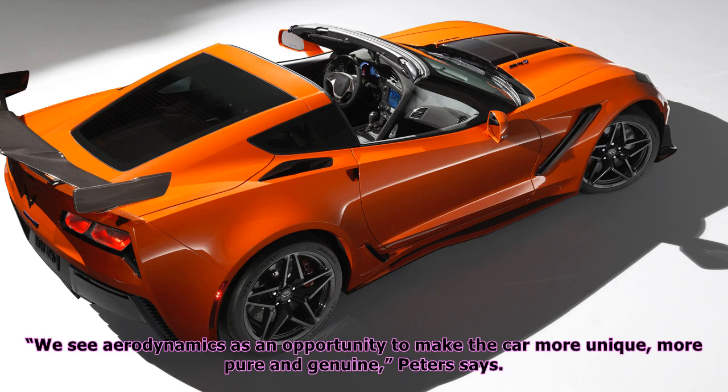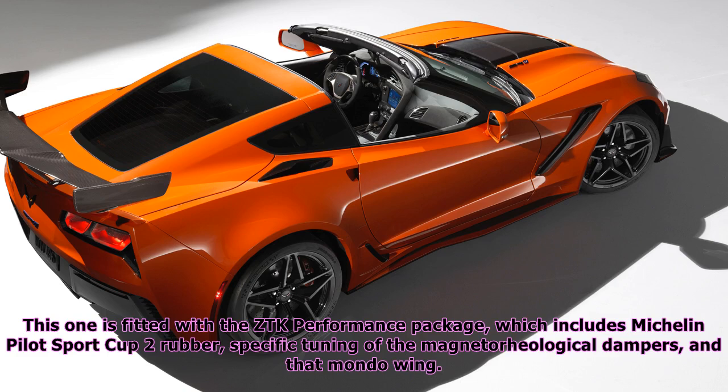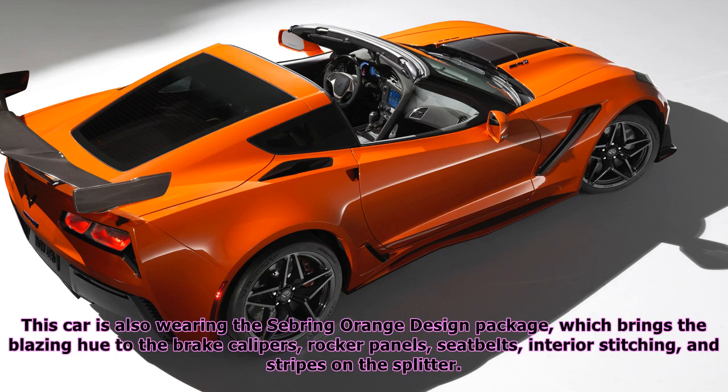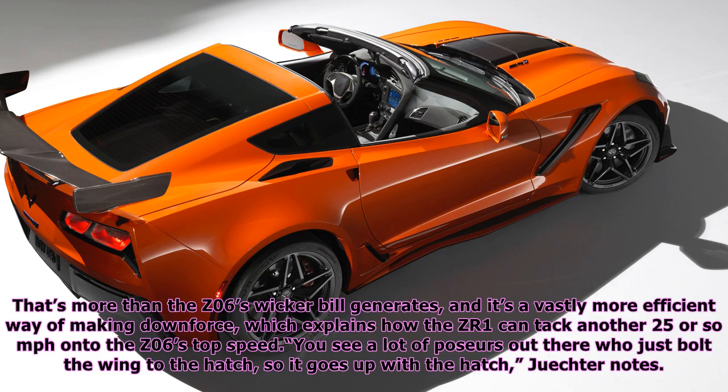"We see aerodynamics as an opportunity to make the car more unique, more pure and genuine," Peters says. "To me, that's universal truth, and that's design." Not all ZR1s will wear as extreme an aero package as the car in these photos. This one is fitted with the ZTK performance package, which includes Michelin Pilot Sport Cup 2 rubber, specific tuning of the magnetorheological dampers, and that mondo wing — a smaller one is standard. The ZTK wing offers 10 degrees of adjustability and generates a claimed 950 pounds of downforce at top speed, more than the Z06's wicker bill generates, and it's a vastly more efficient way of making downforce, which explains how the ZR1 can add another 25 or so mph onto the Z06's top speed.